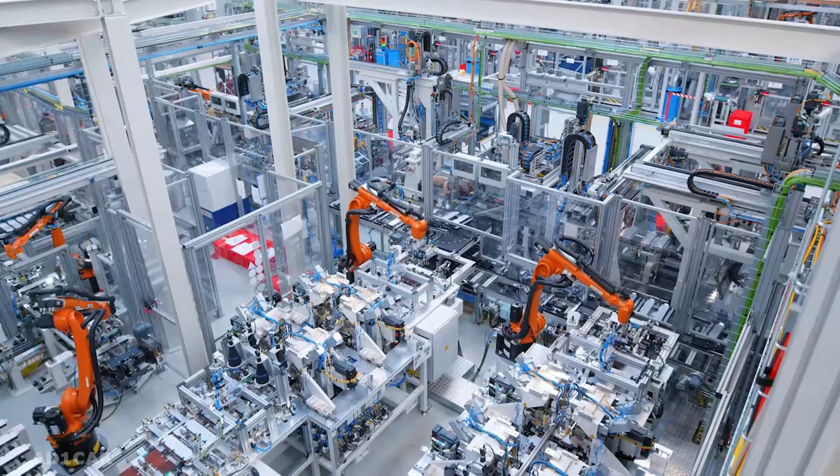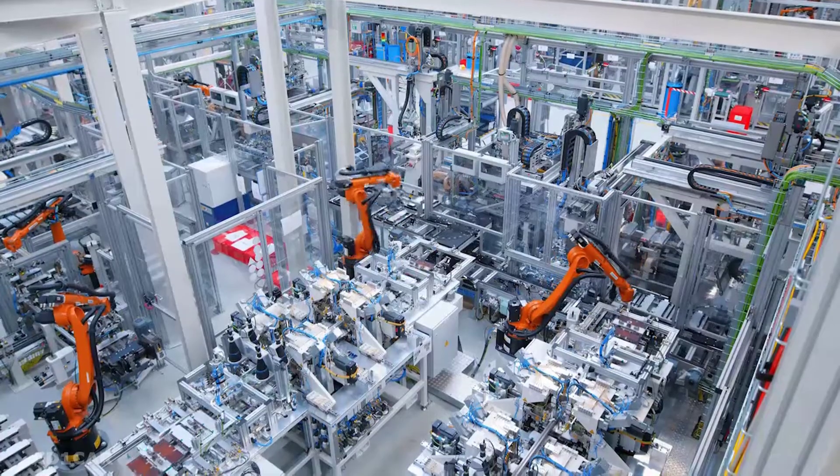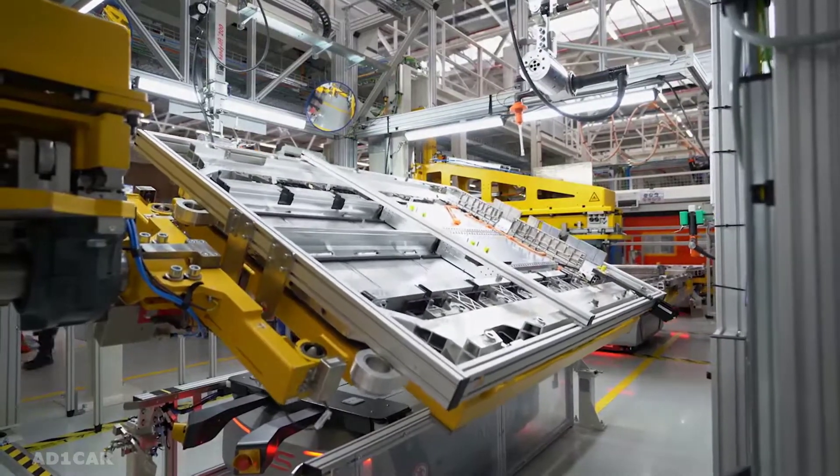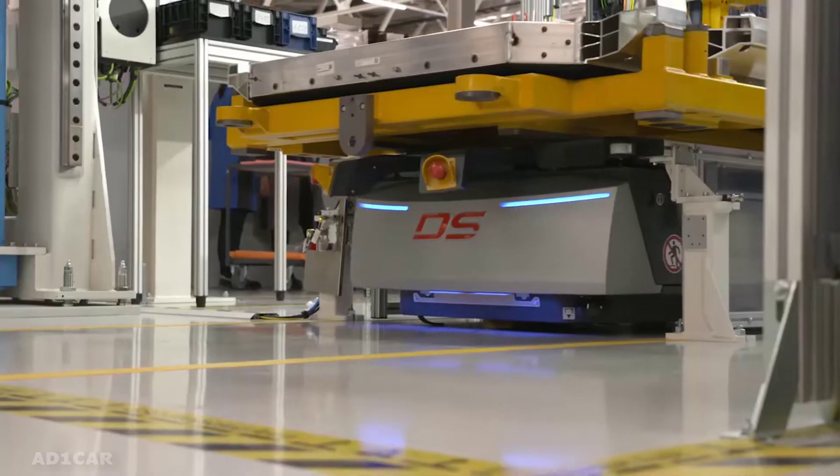Since its foundation, we have produced half a million batteries — mild hybrids, hybrids, and batteries for electric vehicles. And very soon, we will surpass this number in an annual production volume. Thank you so much, dear friends.